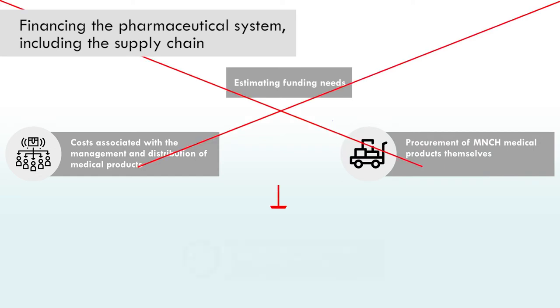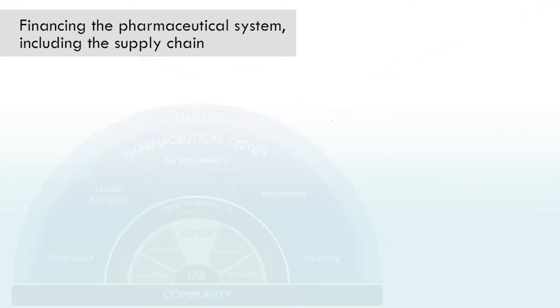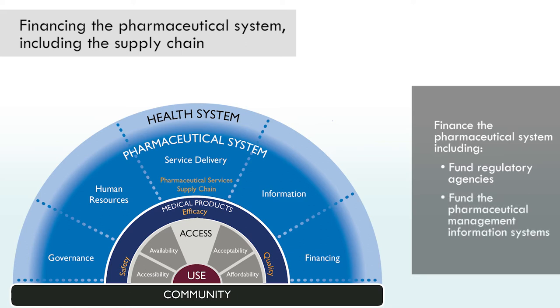Not including these costs may lead to stockouts, compromised quality, and/or inappropriate use if good distribution, quality control, and pharmacy practices cannot be assured. In addition, the pharmaceutical system itself needs to be financed. This includes funding the regulatory agency to assure the quality, safety, and efficacy of MNCH medicines and devices, as well as other parts of the pharmaceutical system such as the Pharmaceutical Management Information System, to provide data on MNCH medical product use, availability, and distribution.